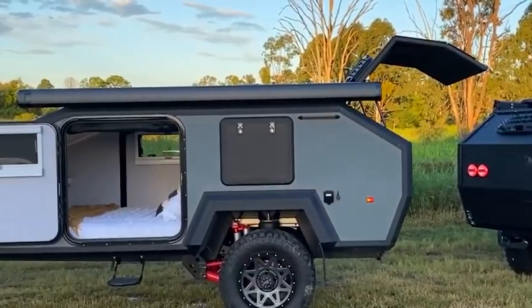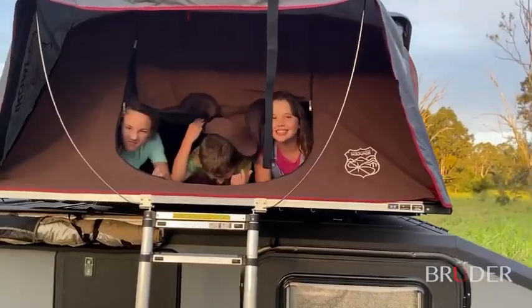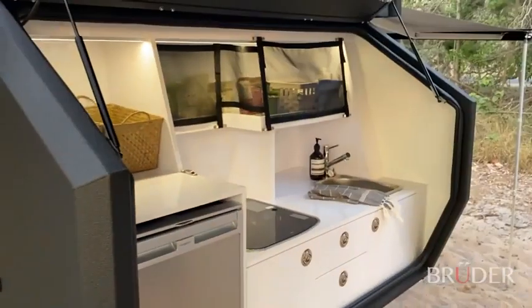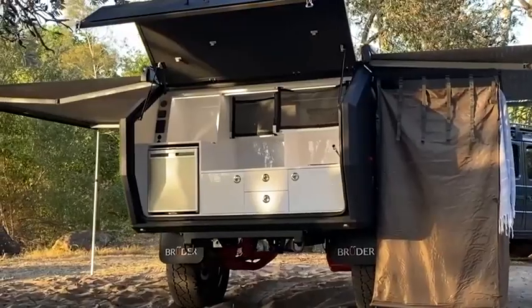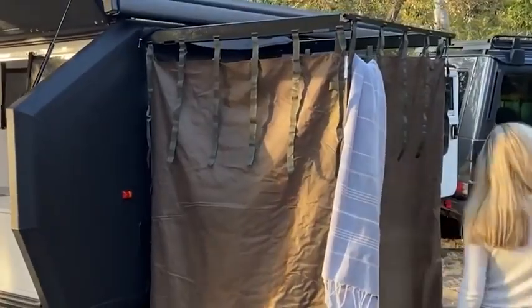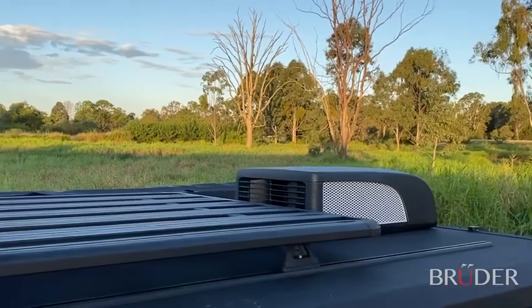Inside there's a sleeping area of approximately 6 by 7.1 feet, and it's also possible to arrange a sleeping area for children. The unit is equipped with a fridge, a stove, and a 100-litre water tank. The designers point out that thanks to a special composite material, they managed to improve thermal insulation and achieve greater durability.